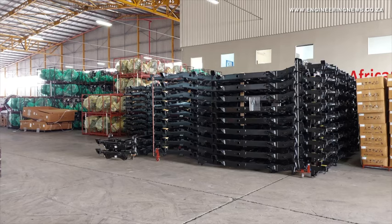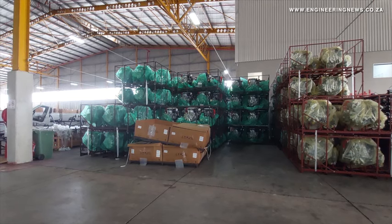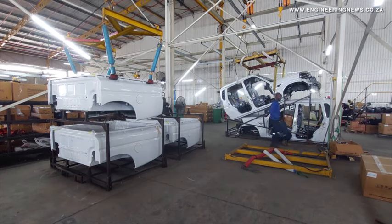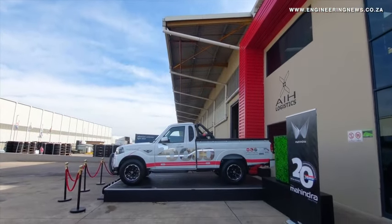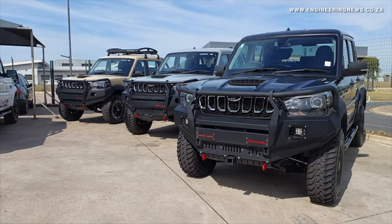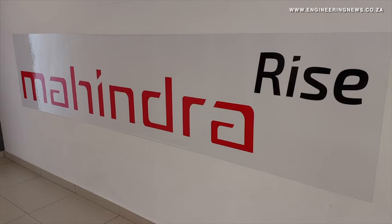We started producing roughly nearly 200 units per month. As it stands today, we are roughly around about plus or minus 700 units per month. We've partnered with AIH, who is our service provider for the assembly of the vehicles. The daily capacity of the plant is at 36 units, both output from the plant and also collection of the units into our storage facility.